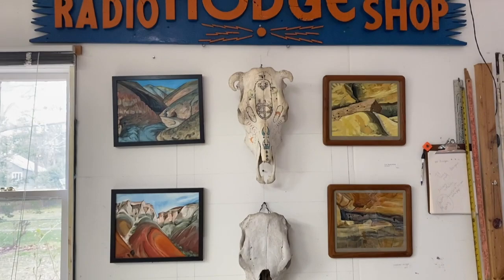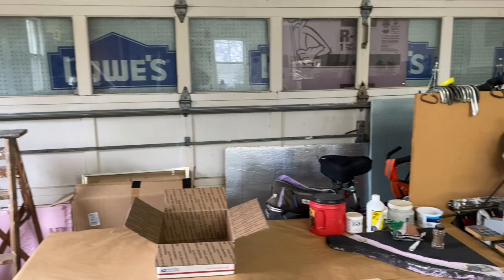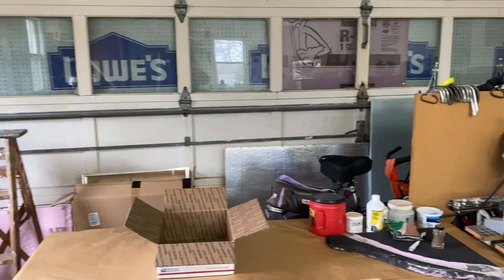My cow skulls from South Dakota, and a sign from my grandfather's radio shop. That's pretty much it. I hope when things calm down a bit that some of you might be able to come and visit me here. Until then, bye and thanks for watching!